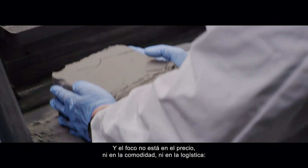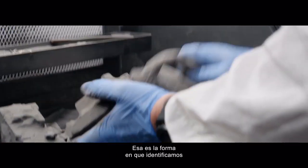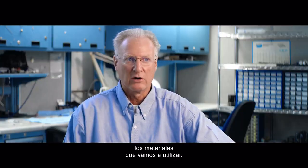It's not on price, it's not on convenience, it's not on logistics — it is on performance. That's how we identify the materials that we're going to use.